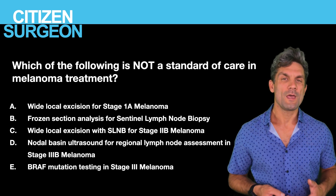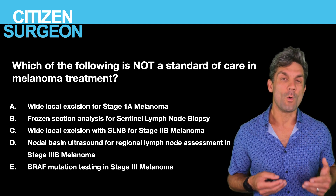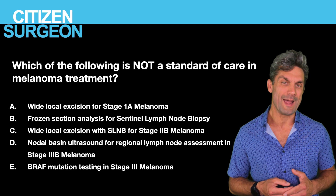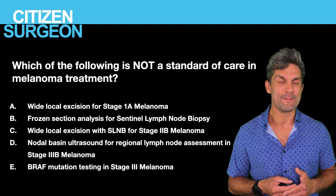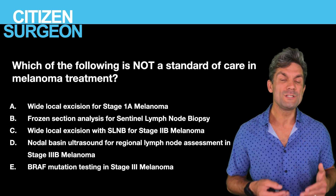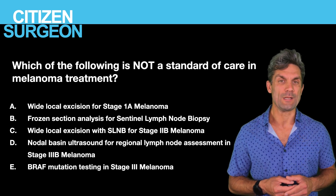Question nine: which of the following is not the standard of care for melanoma treatment? Is it A, wide local excision of a stage 1A melanoma; B, frozen section analysis for sentinel lymph node biopsy; C, wide local excision with sentinel lymph node biopsy for a stage 2B melanoma; D, nodal basin ultrasound for regional assessment in stage 3B disease; or E, BRAF testing in stage 3 melanoma?